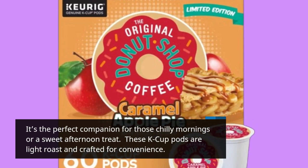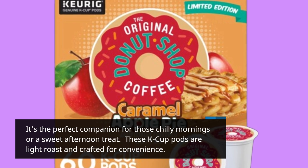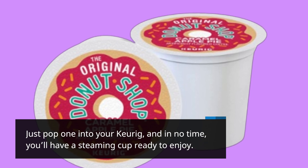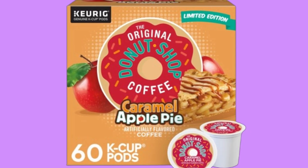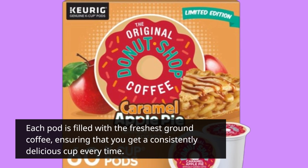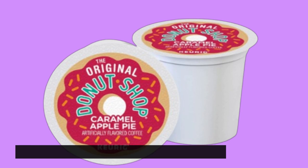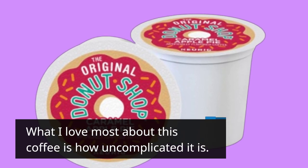These K-cup pods are light roast and crafted for convenience. Just pop one into your Keurig, and in no time, you'll have a steaming cup ready to enjoy. Each pod is filled with the freshest ground coffee, ensuring that you get a consistently delicious cup every time. What I love most about this coffee is how uncomplicated it is.